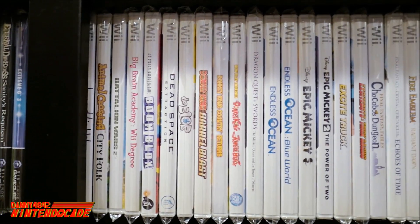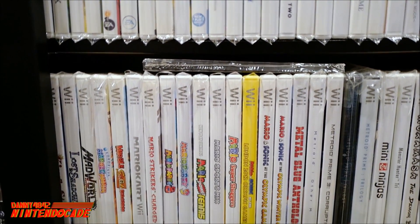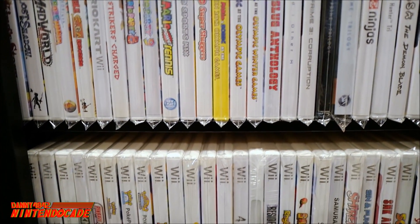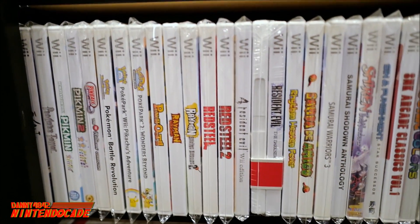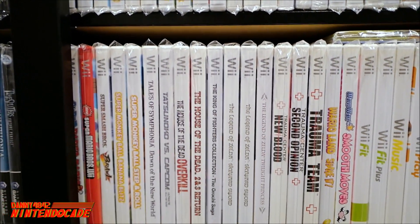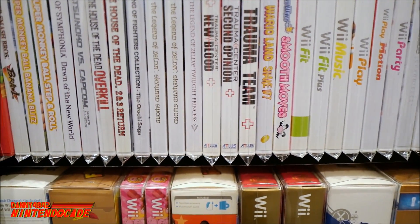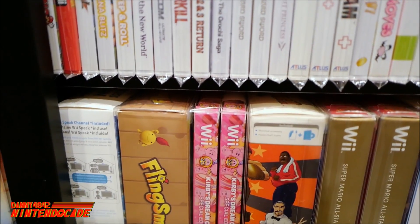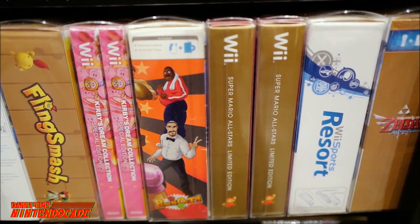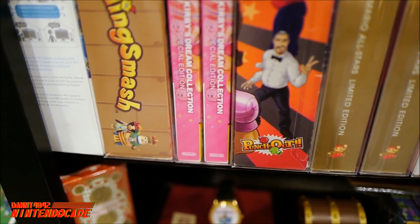Moving on to the Nintendo Wii — the successor to the GameCube — with great titles for the system. It was the first system in history with motion control, offering great games such as Mario Party 8 and 9, Metal Slug Anthology, Metroid Prime Trilogy, Pikmin 1 and 2 now playable with motion controls, The Legend of Zelda: Skyward Sword, Super Mario Galaxy 1 and 2. At the bottom are big box limited editions like Super Mario All-Stars and the Zelda: Skyward Sword limited edition bundle with the golden controller.